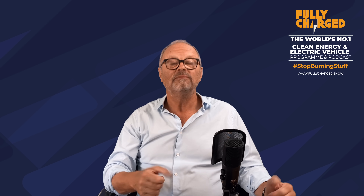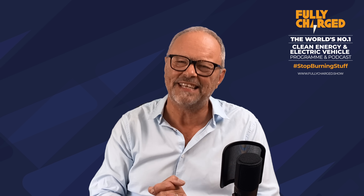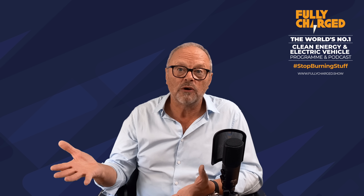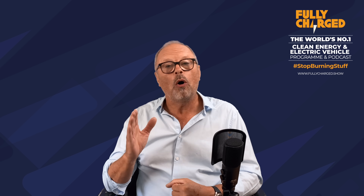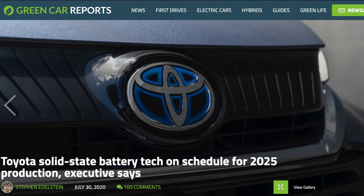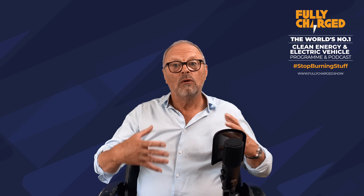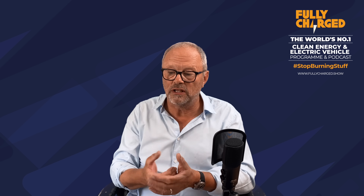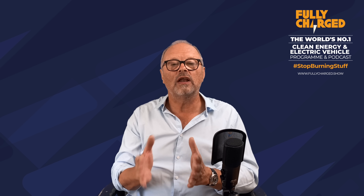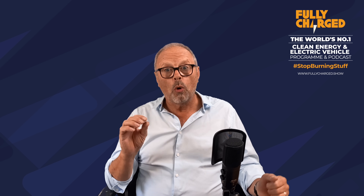On a more positive note: Toyota, the originators of the self-charging hybrid, are already making 100% electric cars selling in China by the shed load. They are also working on solid-state batteries and have announced they expect these to hit the market commercially in five years. Solid-state batteries replace the liquid electrolyte found in all current batteries with a solid material — hence the name — with no liquid in them at all.